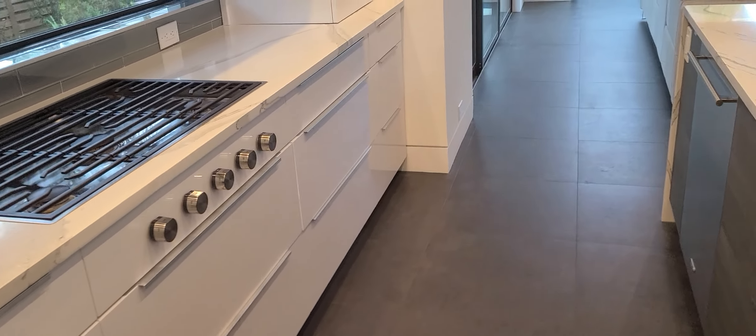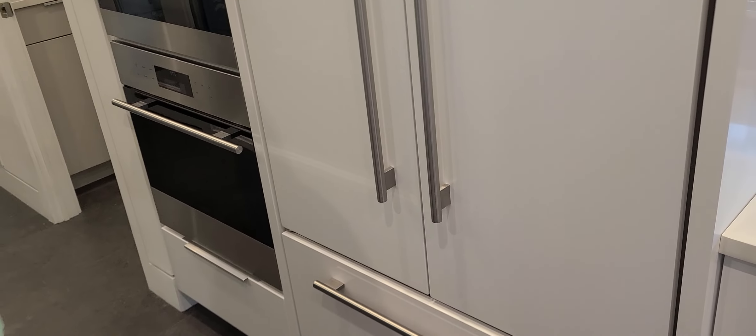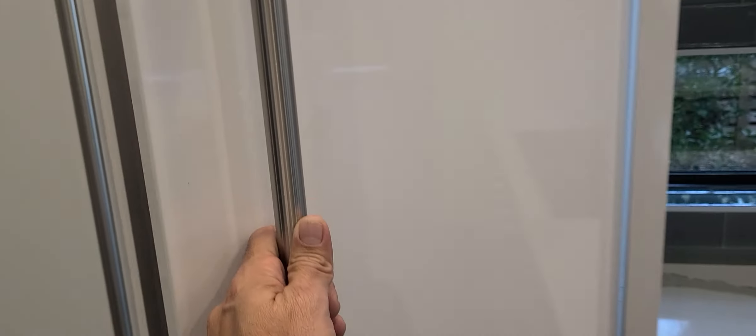In the pantry you have an Espresso Wolf machine — this is all Wolf appliances. You have a steamer, convection, and regular convection as well.